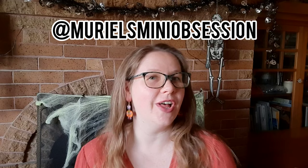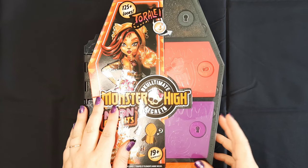Hi guys, you're watching Muriel's Mini Obsession and today I have a very special Halloween episode for you. I have ten new Neon Frights dolls from Monster High. I'm not going to do a whole unboxing because that would take forever, but I am going to be going over my highlights, my disappointments, and doing some comparisons to previous series and similar dolls. At the end, I'll link an ASMR video of the color reveal for the keys that come with the walker, so check that out if you're into that kind of thing.